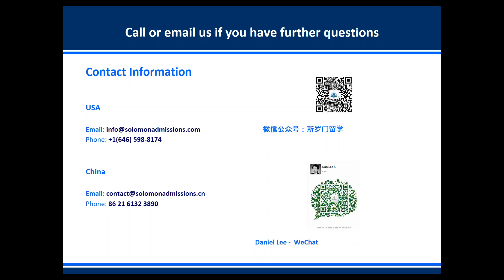You can call or email us if you have any further questions. If you're in the United States, you can email us at info@solomonadmissions.com and call us at the 646 number shown. If you're in China, you can email us at contact@solomonadmissions.cn and call our office in Shanghai. I've also included my WeChat info. Feel free to email or call us — we're available to answer your questions at any time.